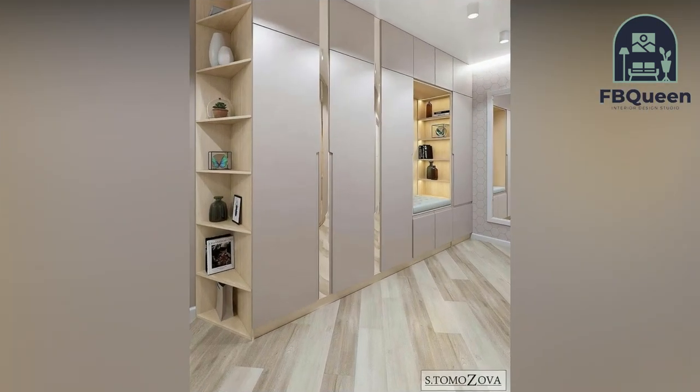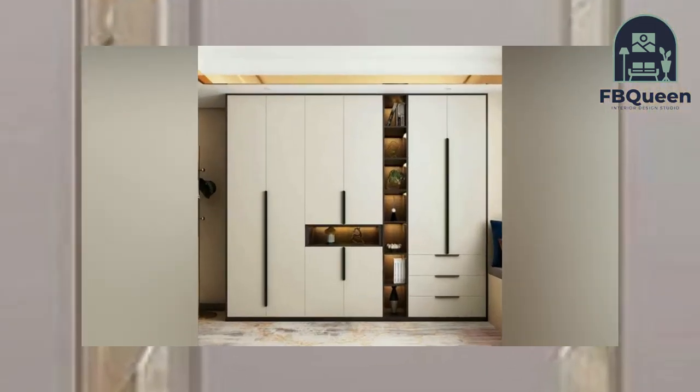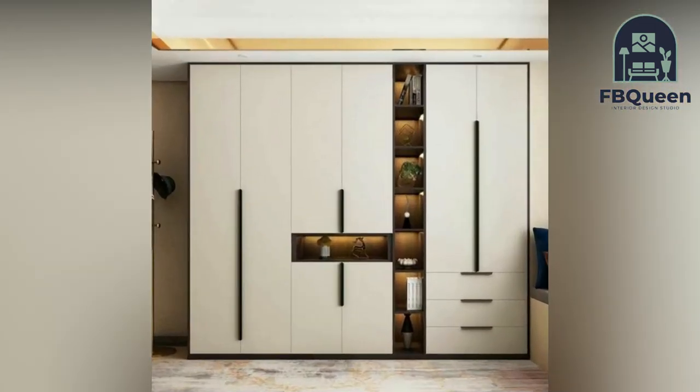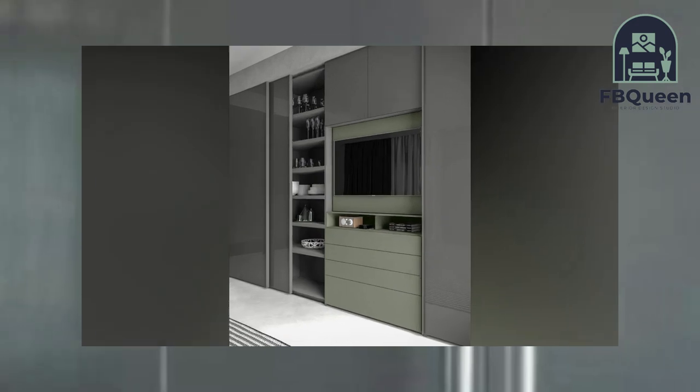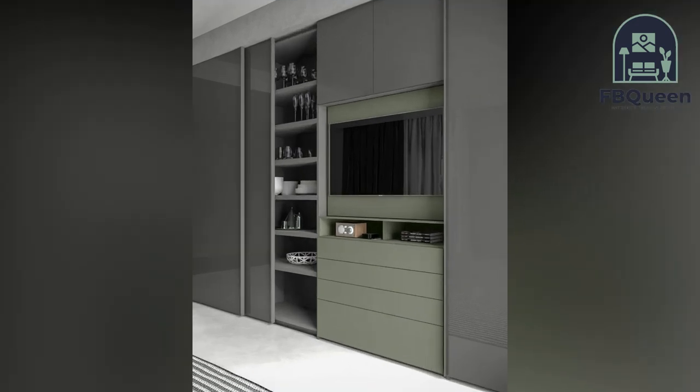Number six: wardrobe with multiple divisions. A design perfect for the neat freaks out there. This design has multiple divisions with the right balance of drawers and doors, making it easy to organize your things even if you are not an expert at it.